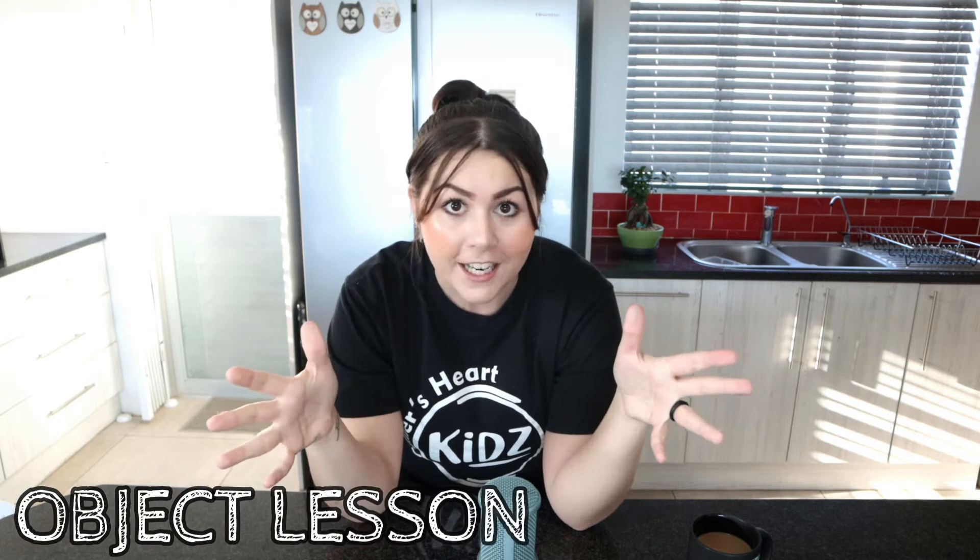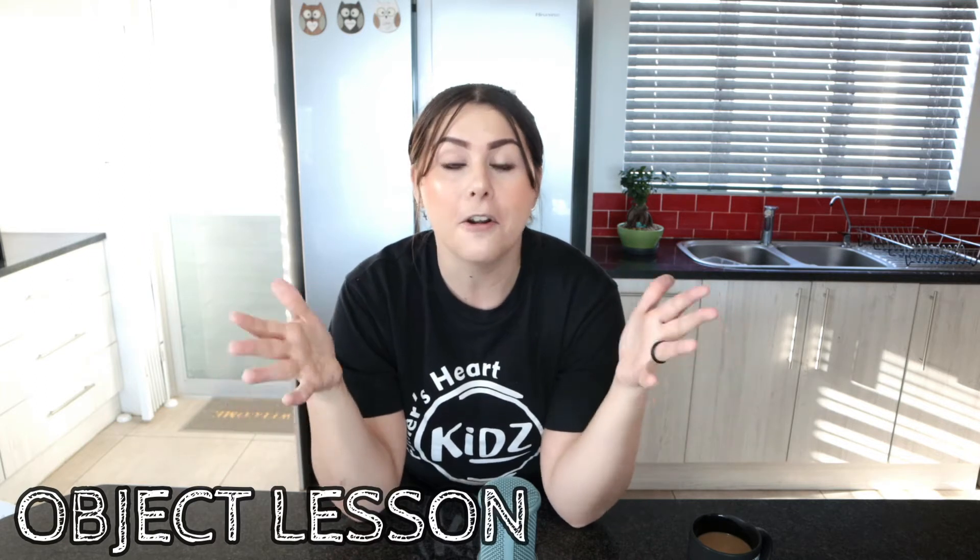Hi guys! I can't believe it's already time for Sunday school. I'm having a nice cup of coffee in my kitchen because today we're going to have a completely different lesson. We're going to do an object lesson. An object lesson is basically when you take everyday things like a cup or a book and use them to help you understand the Bible better.